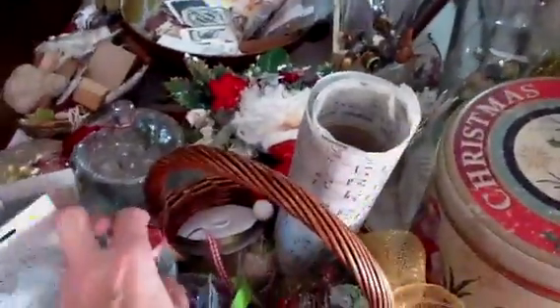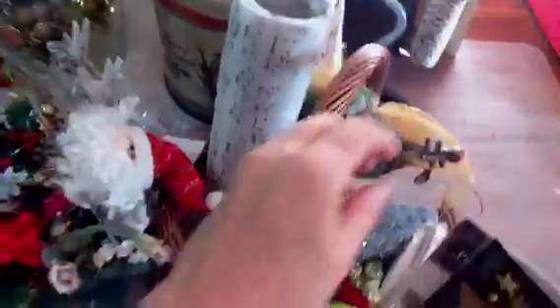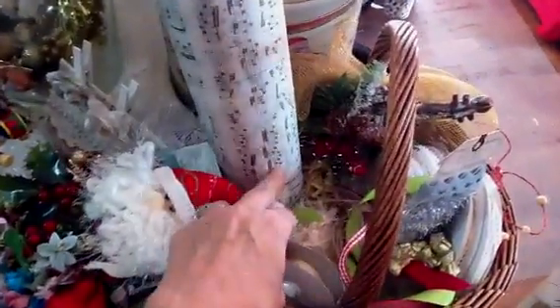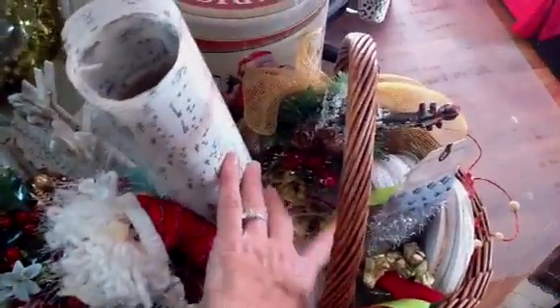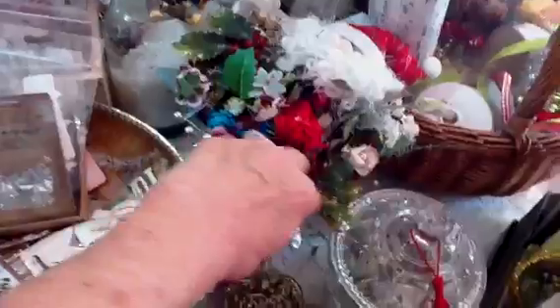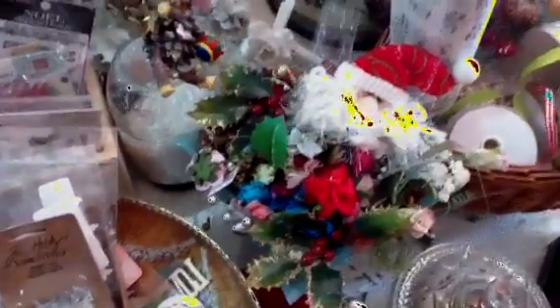I've kept stuff in little baskets and boxes so that I can take them to my desk if I need to. This is just a little basket with some tissue paper and some trims — I've mixed the reds and everything together. This is a milk glass bowl with a selection of small flowers and leaves.